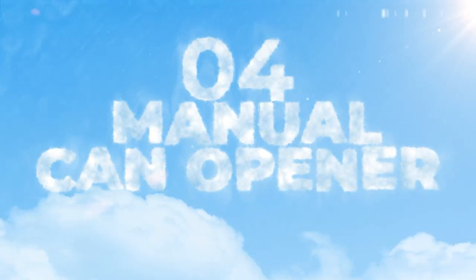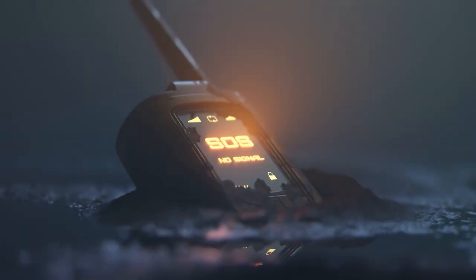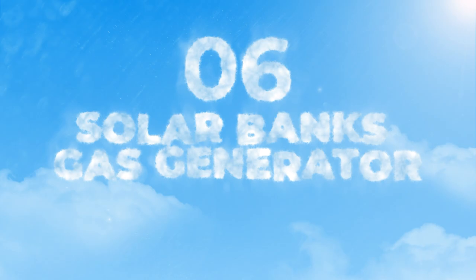Number four is a manual can opener — you've got to have one so you can open up your canned goods. Number five is an emergency radio; self-explanatory, you need to get the information. Number six is solar banks or a gas generator. And number seven is solar panels or extra gas for your gas generator.